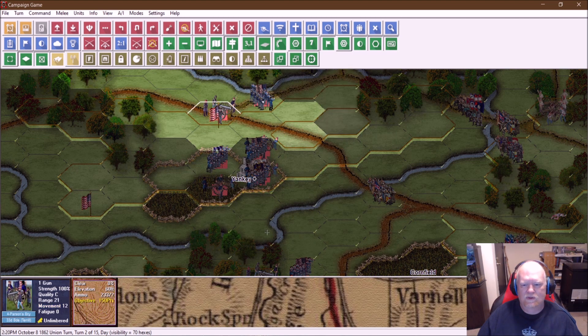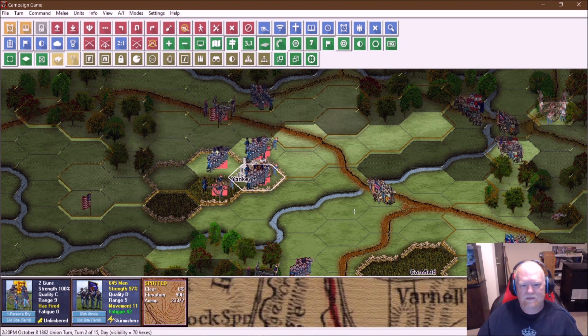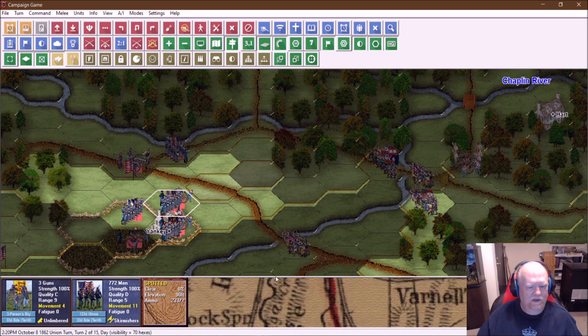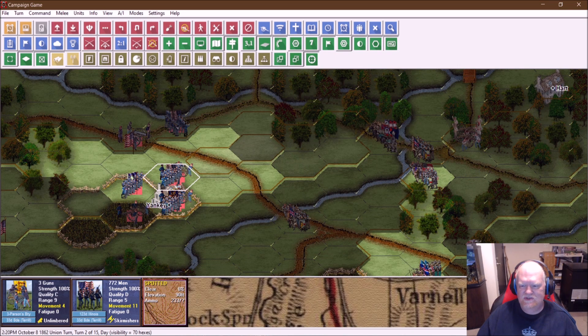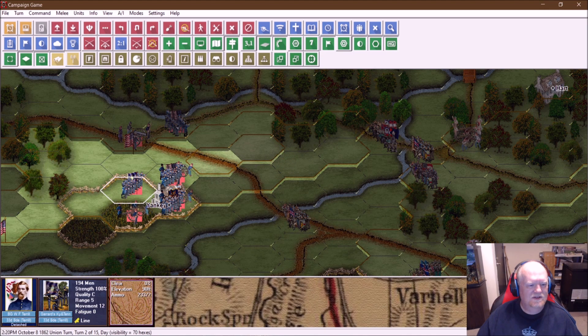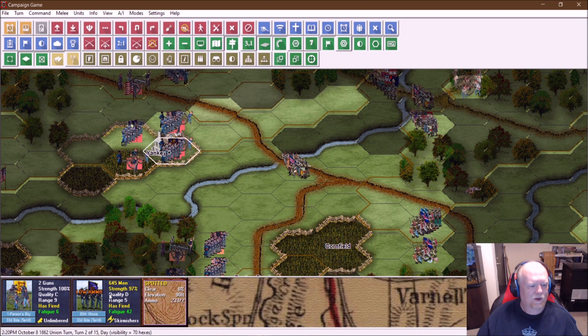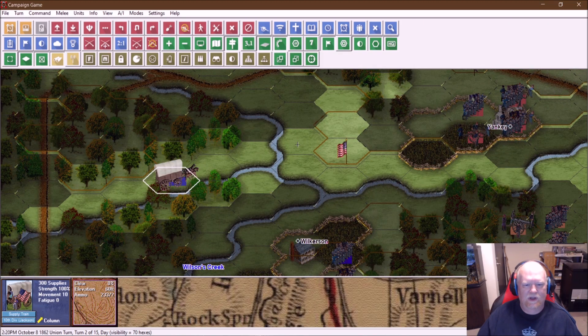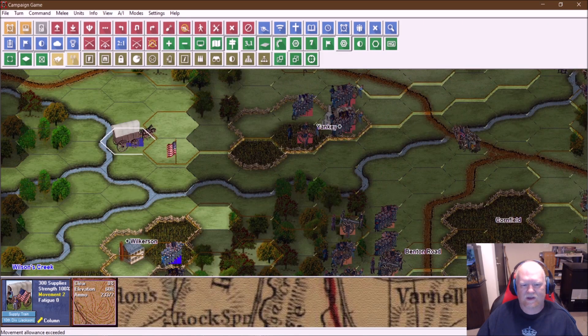That's basically the 33rd Brigade. I should have some guys that can shoot back since we have line of sight and range, but it's already low ammo — one volley fire. My guys are already low on ammo. It looks like I'm done with the 33rd Brigade. It's probably a good thing I have this supply wagon coming up behind. Let's move the supply wagon up. Next turn, they'll get up on that hill and that victory location and we'll be good.